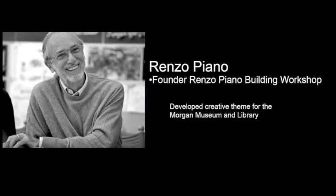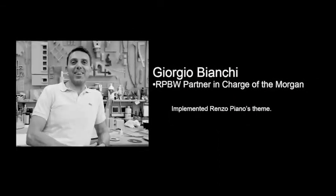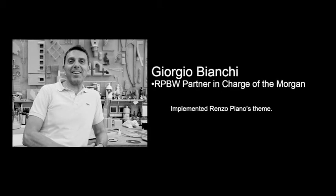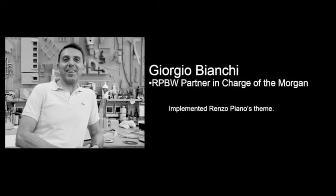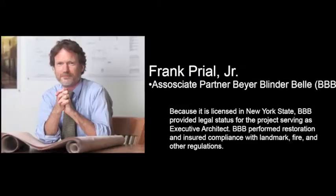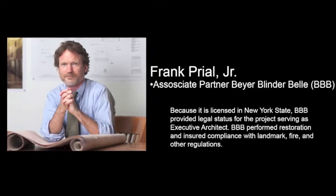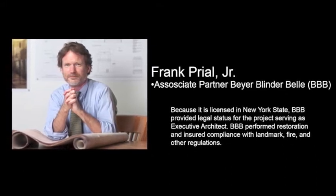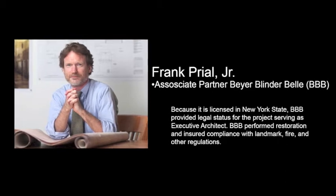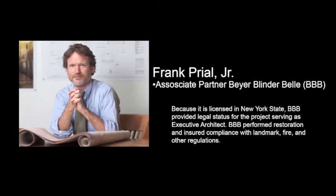We began with Piano's creative design for the Morgan. Piano's partner in charge of the Morgan, Giorgio Bianchi, described his on-site administration of the design. Frank Pryle Jr., executive architect for Beyer Blinder Bell, took me on a personal tour of the Morgan, where he helped meet regulatory standards and demonstrated his specialty of restoration.